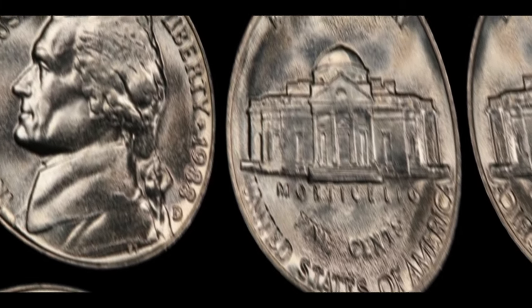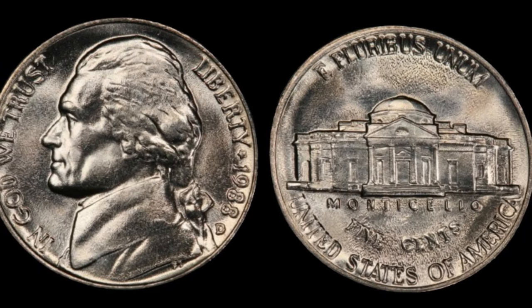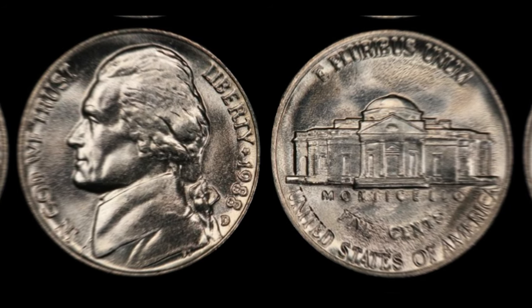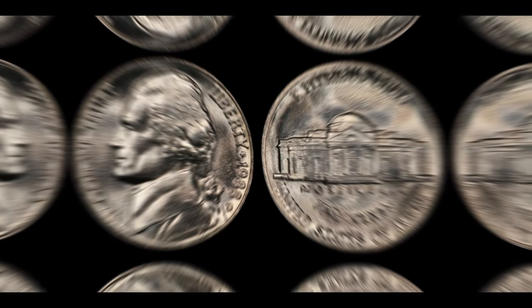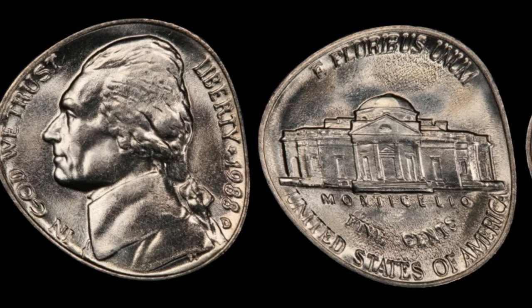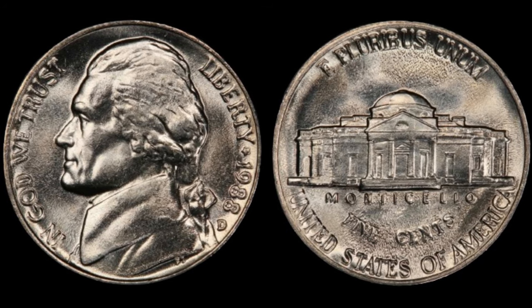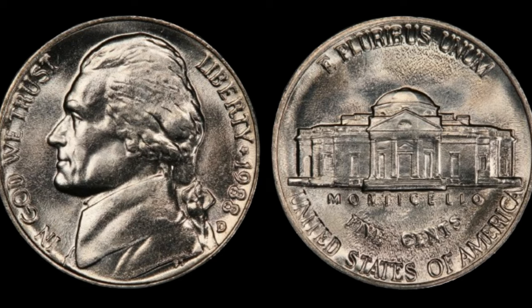We embark on an exhilarating journey into the realm of numismatics as we delve deep into the story behind the 1988 D Jefferson Nickel — rumored to be worth a staggering million dollars. In 1988, the United States Mint was in full swing, producing millions of coins. Among them was the Jefferson Nickel, featuring the iconic portrait of Thomas Jefferson on the obverse and the symbolic Monticello on the reverse. Minted in Denver, Colorado, the 1988 D Jefferson Nickel is scarce compared to its counterparts. Its rarity stems from a series of anomalies during the minting process, resulting in a small number of coins being struck with errors that make them exceptionally valuable to collectors.